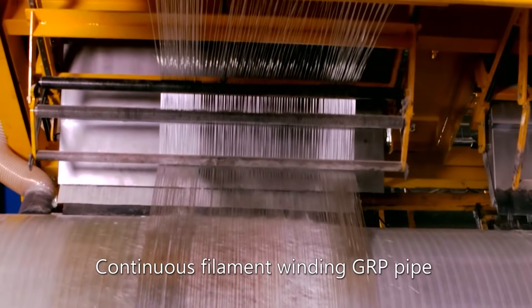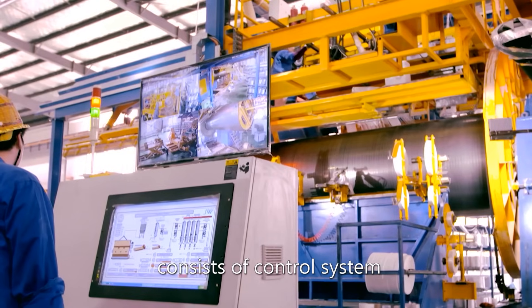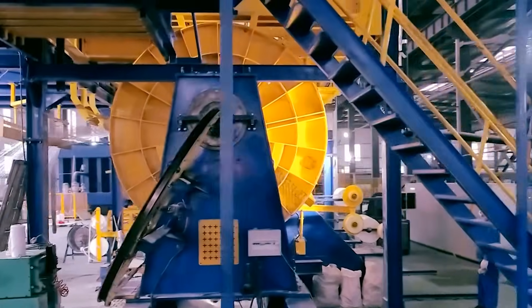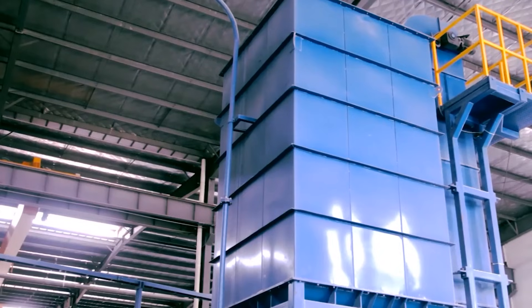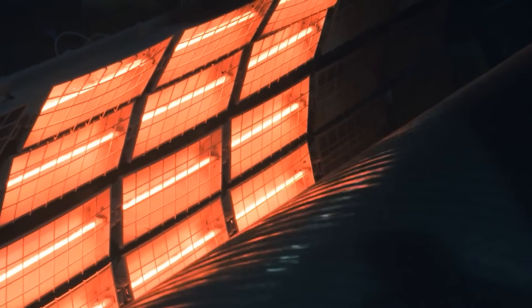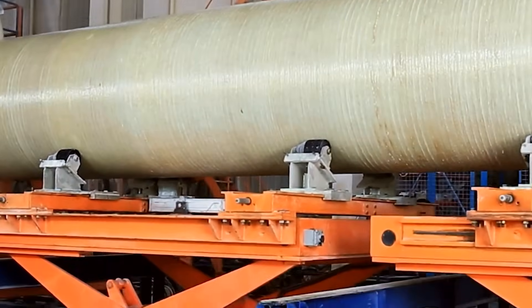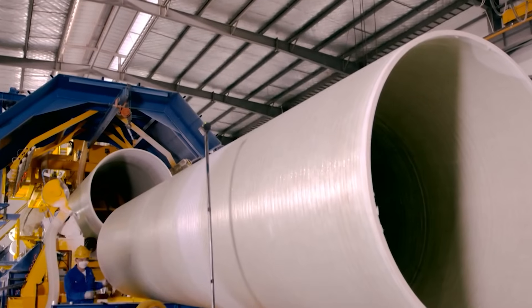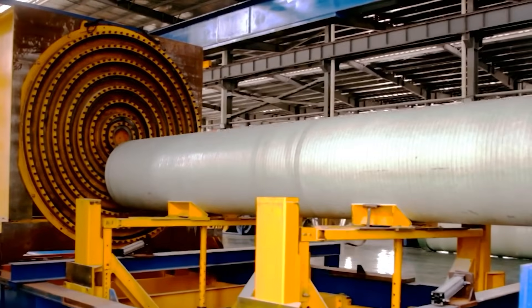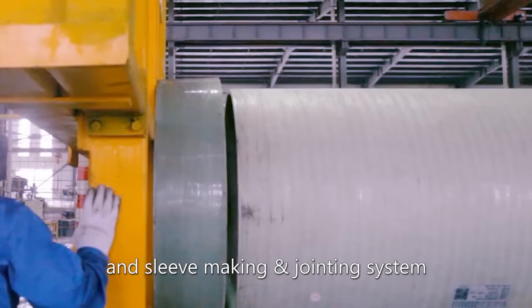The Continuous Filament Winding GRP Pipe Production Line consists of a control system, power system, feeding system, infrared heating system, pipe cutting and withdrawing system, online testing system, and sleeve making and jointing system.